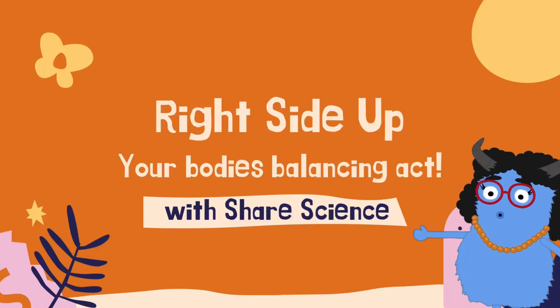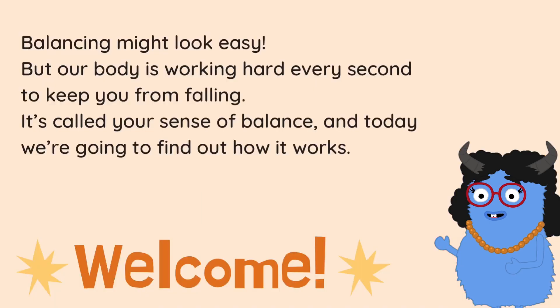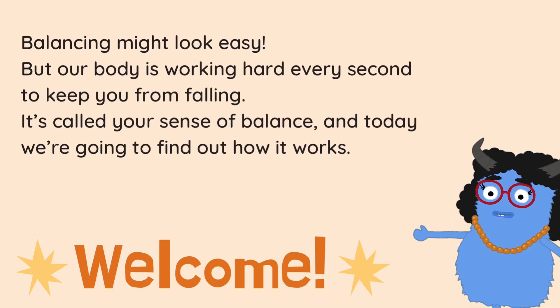Welcome to Share Science. Have you ever tried to walk along a balance beam or stand on one foot for a really long time? It might look easy, but your body is doing something amazing every second to keep you from falling over. It's called your sense of balance, and today we're going to find out how it works.